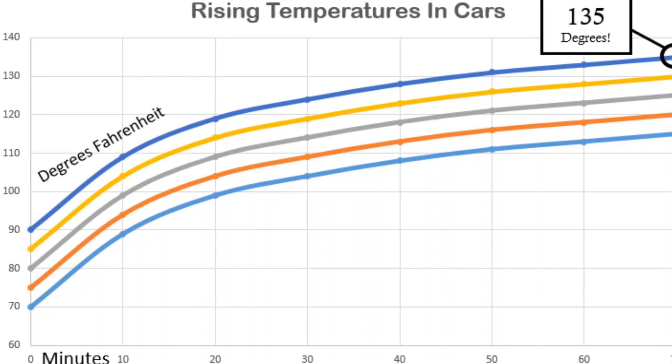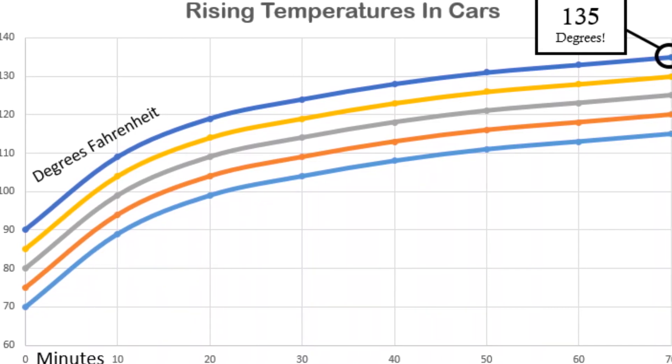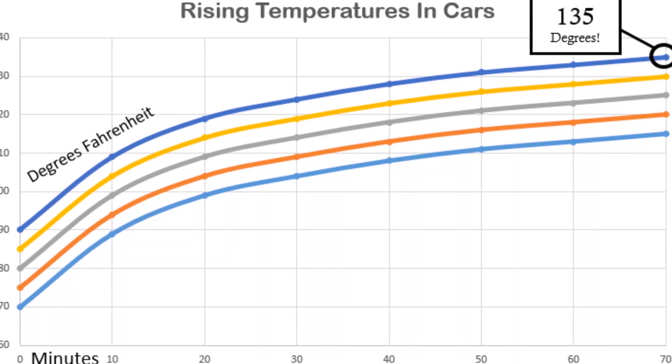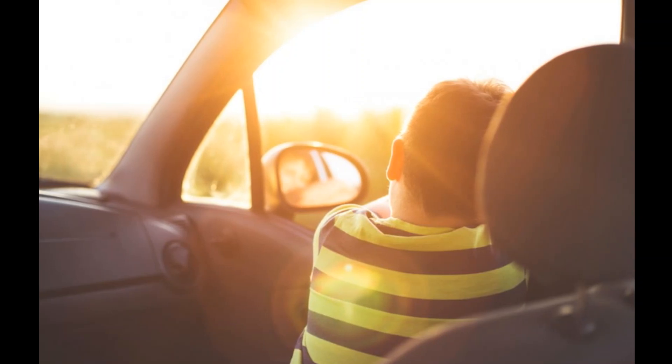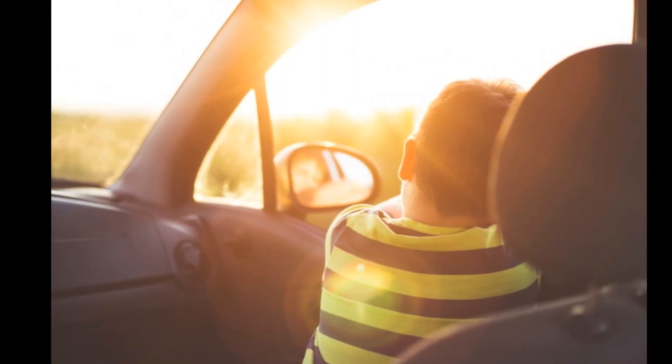As this graphic shows, even on seemingly cool days, temperatures within a closed car can skyrocket to over 100 degrees Fahrenheit in just one hour, which can be fatal for children because they cannot regulate their body temperature as well as adults. They overheat faster.